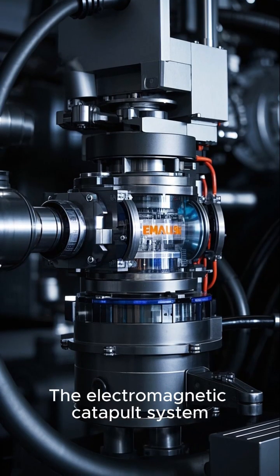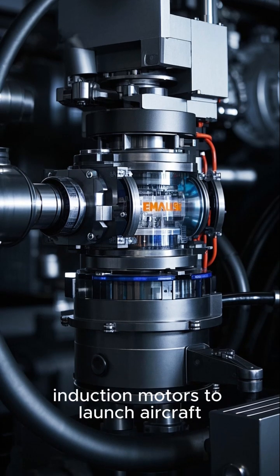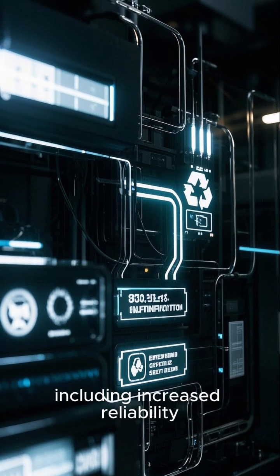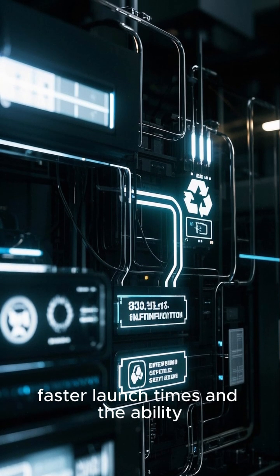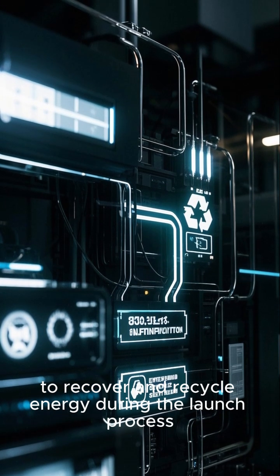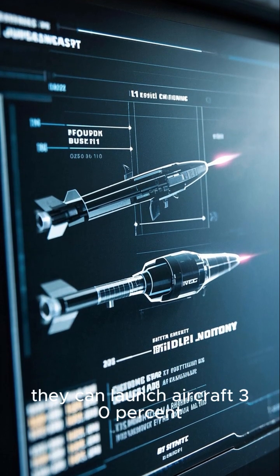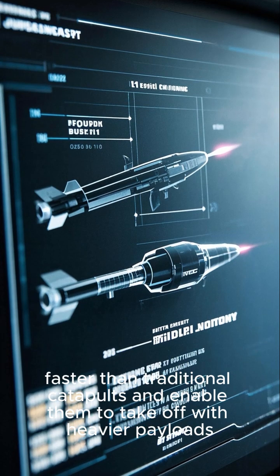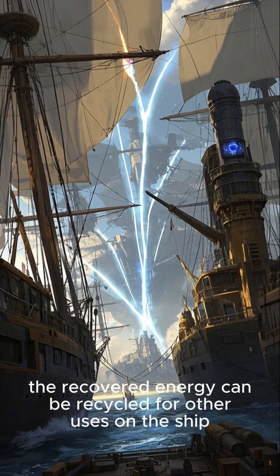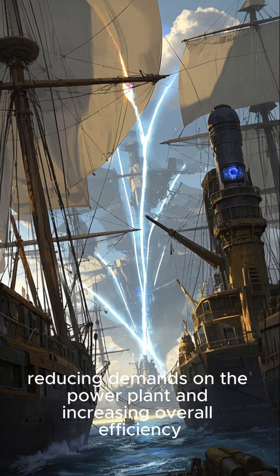The electromagnetic catapult system known as EMALS is a revolutionary technology that uses linear induction motors to launch aircraft. It offers several advantages over traditional steam-powered catapults, including increased reliability, faster launch times, and the ability to recover and recycle energy during the launch process. EMALS can launch aircraft 30% faster than traditional catapults and enable them to take off with heavier payloads. Furthermore, the recovered energy can be recycled for other uses on the ship, reducing demands on the power plant and increasing overall efficiency.